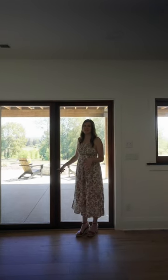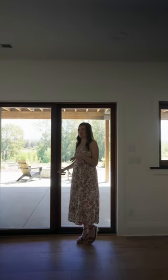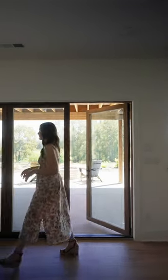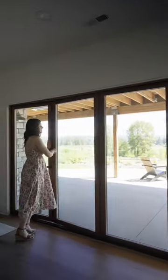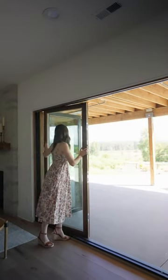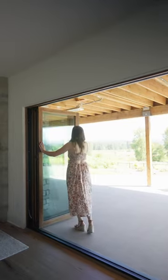A request we're getting more and more these days is to connect indoors and outdoors, and a way we love to do that is with these nano walls. They're a really great feature and a really fun way to connect the indoors and the outdoors. They fully open up, making it really nice for entertaining, flow of traffic, and all of that.